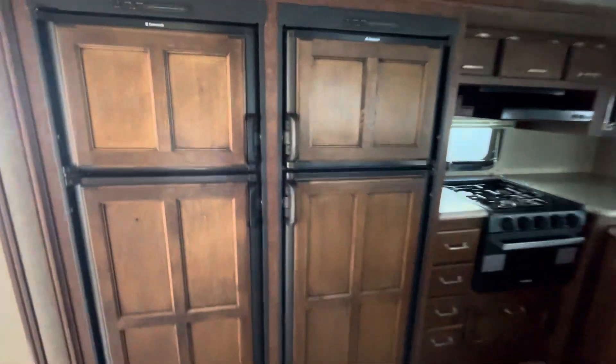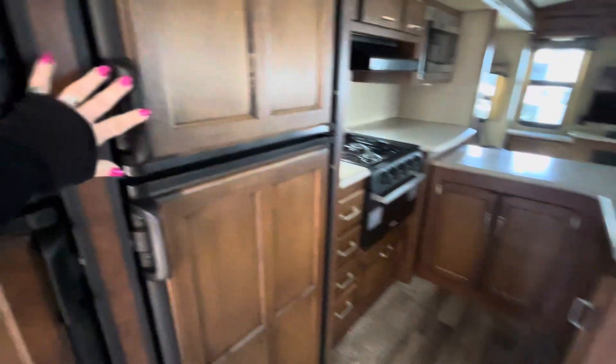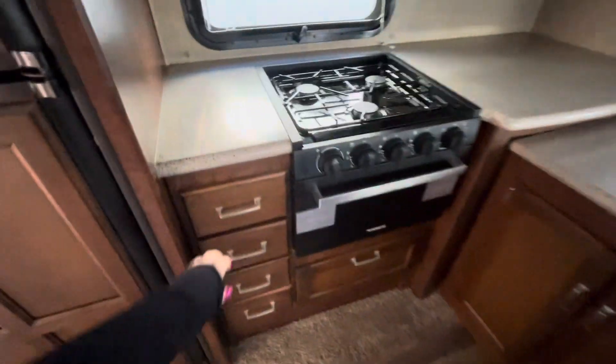You've got a double fridge right here and double freezer, which is super nice and super rare. These are propane or electric and you're going to have these nice Corian counters right here.